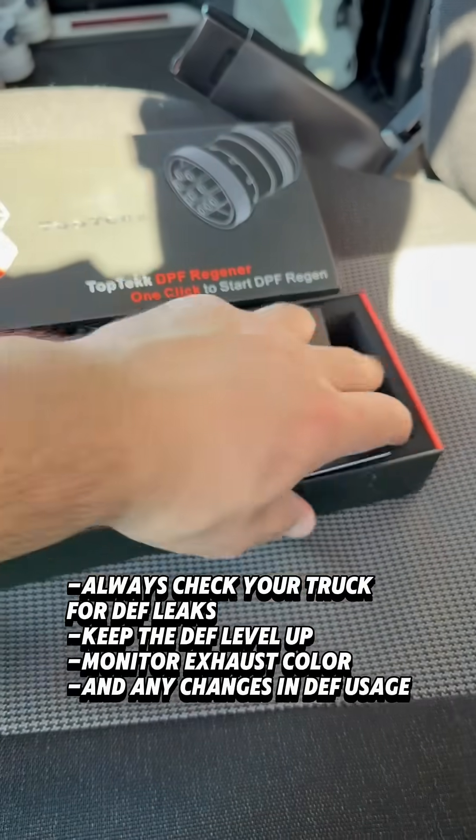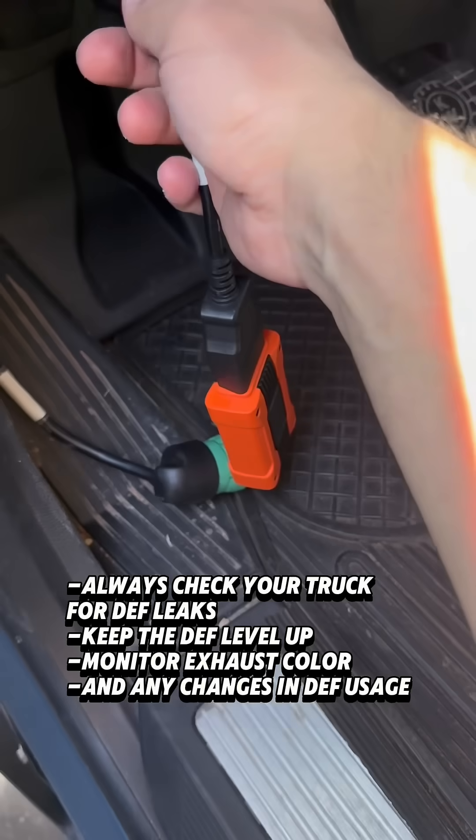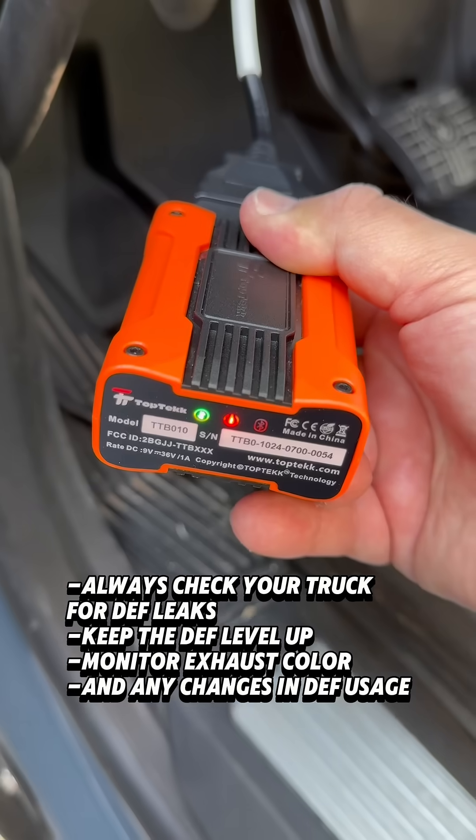To prevent costly repairs, always check your truck for DEF leaks. Keep the DEF level up, monitor exhaust color, and any changes in DEF usage.